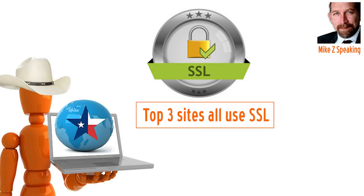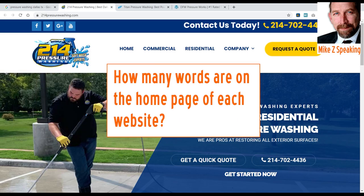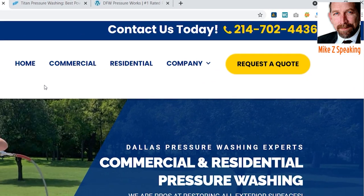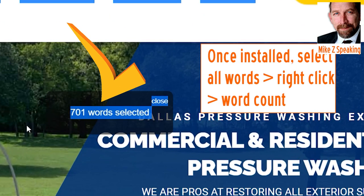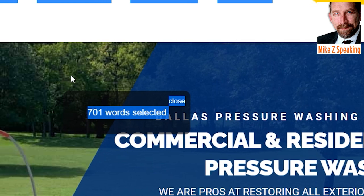Now let's go back to homepage word count. That's a pretty simple thing to do. I like this little plugin on my Chrome toolbar — it's a word count tool. All you have to do is click on the page, select all content, right-click, and count words. For 214, they're pretty good — 700 words on their homepage. Not bad.